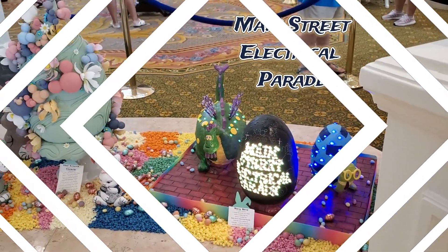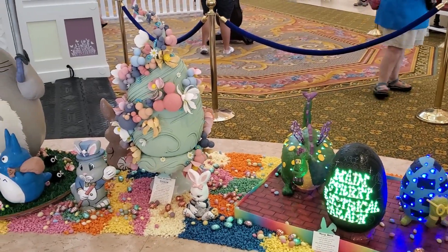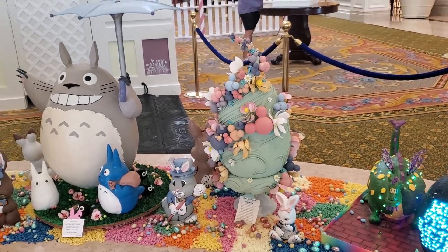Gone but not forgotten — the Main Street Electrical Parade. Celebrate Mickey: this egg features Hidden Mickeys galore.